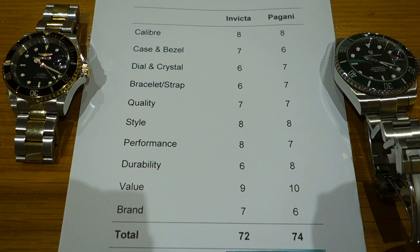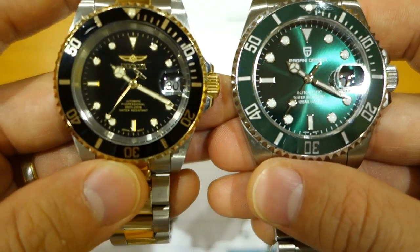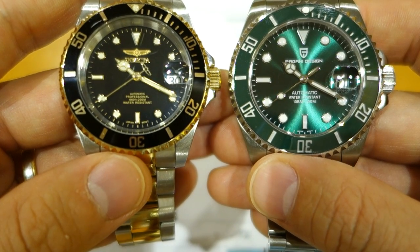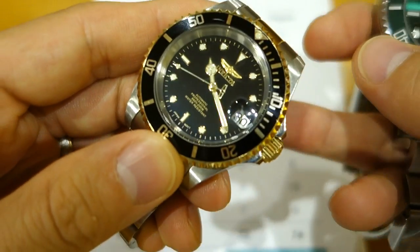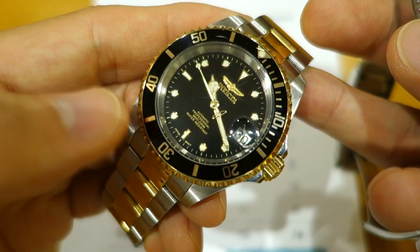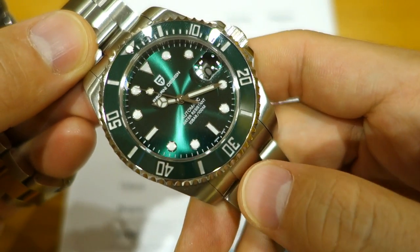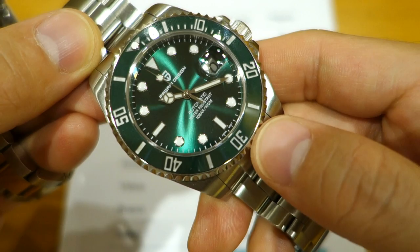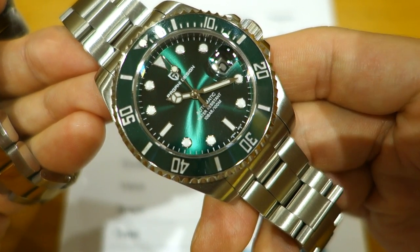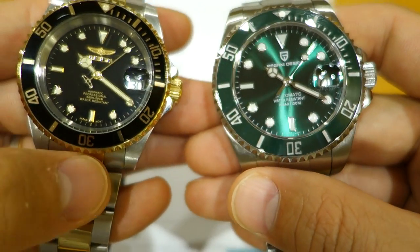Summary: it's a slight victory for the Pagani Design, though a very close battle. They tie on caliber, quality, and style. The Invicta takes case and bezel, performance, and brand. But the Pagani wins dial and crystal, bracelet, durability, and value — categorical wins that make the Pagani Design our overall tournament winner.